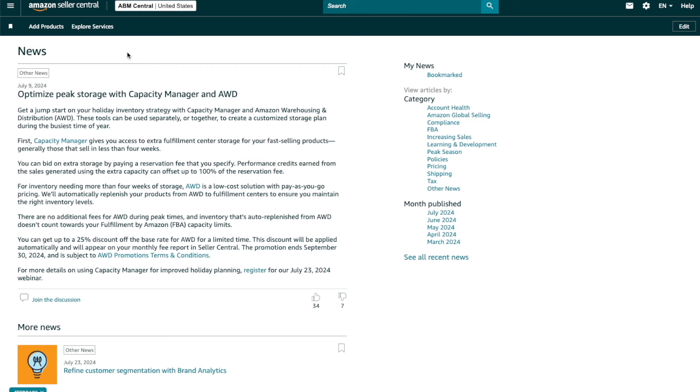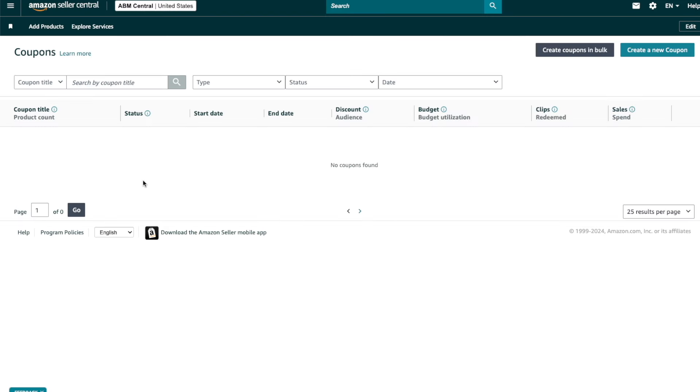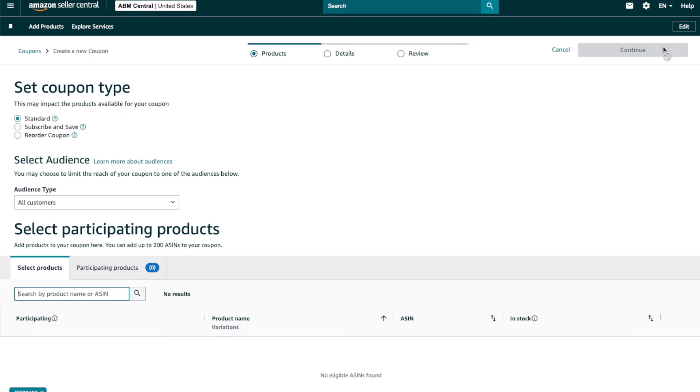You can create coupons by clicking on the menu, then Advertising, then Coupons, then Create a New Coupon. To create a normal coupon for a percentage or dollar amount discount, choose Standard. You can also create subscribe and save coupons, which I'll go over later in the video, or reorder coupons for customers that haven't reordered a product from you. In this case, choose Standard.